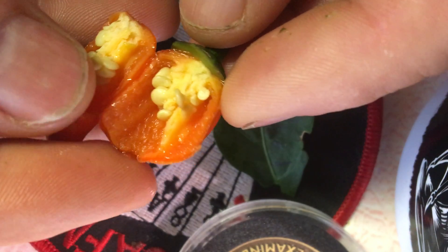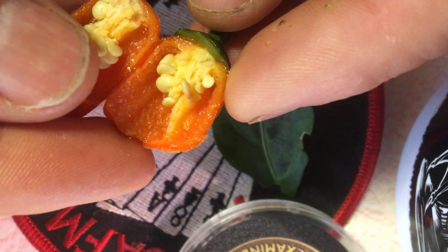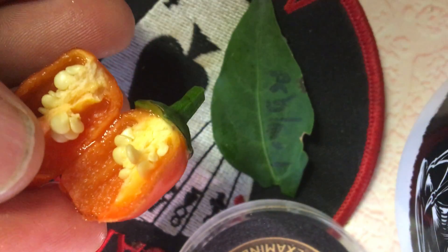Go ahead and pull those out — each one of these will have a 50% chance of carrying that variegated gene as well.